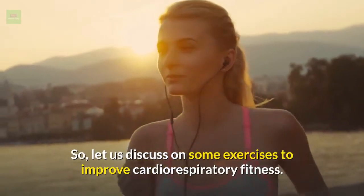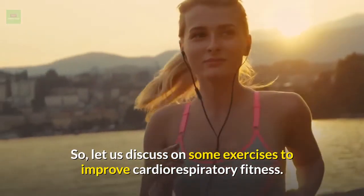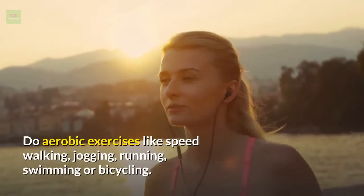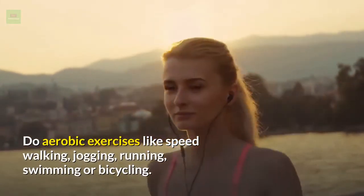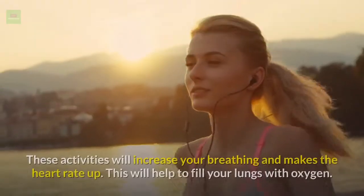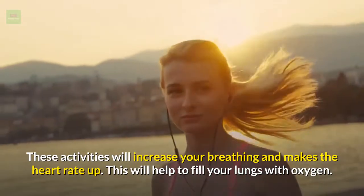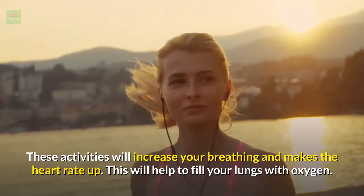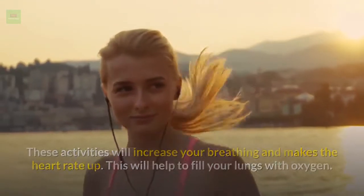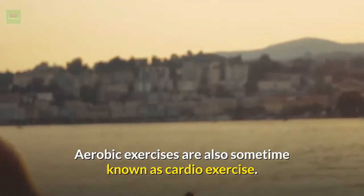Let us discuss some exercises to improve cardio-respiratory fitness. Do aerobic exercises like speed walking, jogging, running, swimming, or bicycling. These activities will increase your breathing and make the heart rate go up, which will help to fill your lungs with oxygen. Aerobic exercises are also sometimes known as cardio exercise.